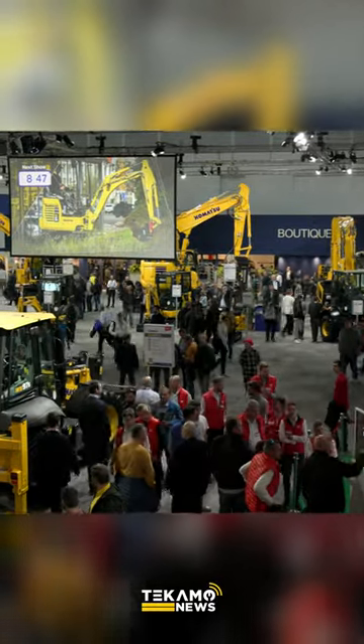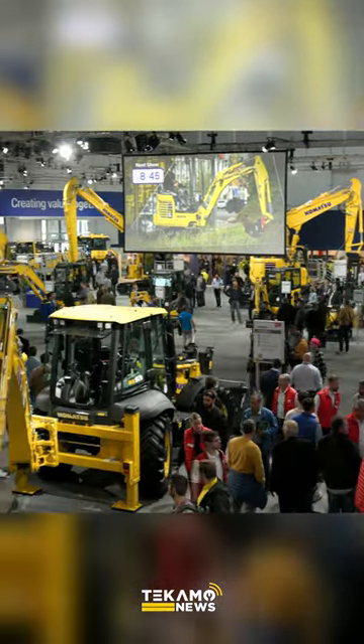Josh from Tecmo News. We found the Komatsu booth. We're going to go walk around, see some of their new products. Fun stuff, let's go.